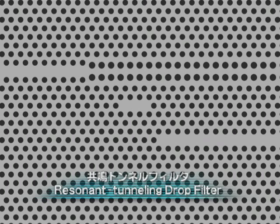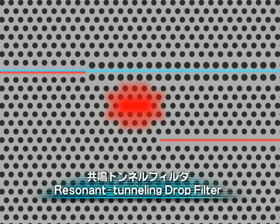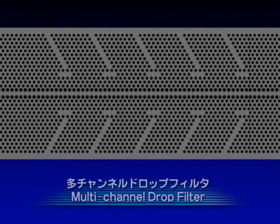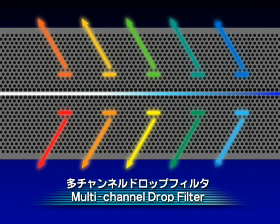By combining waveguides and a resonator, the resonant tunneling drop filter can be constructed. This device can extract light of a specific wavelength. When light of multiple wavelengths enters, the light which resonates with the resonator jumps into the resonator and exits from the output side of the waveguide, enabling the selection of light of a certain wavelength.